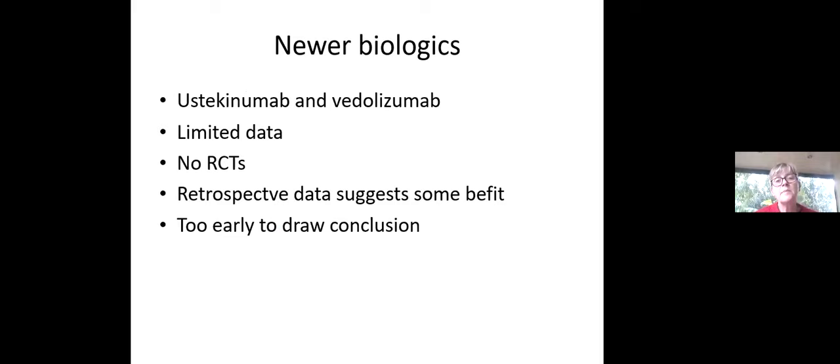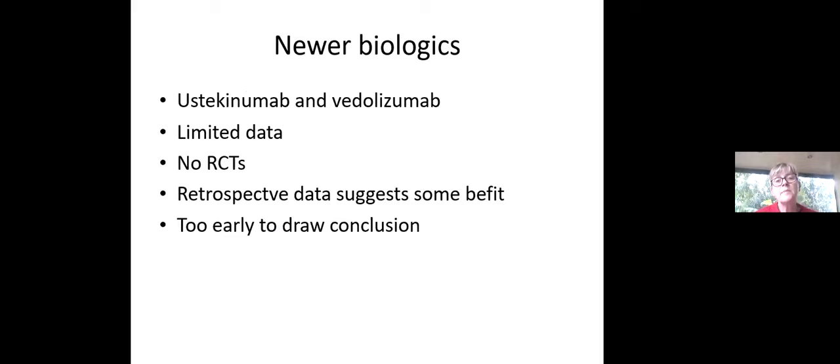What about the new biologics? Ustekinumab and vedolizumab are both approved in South Africa. There's limited data and no randomized controlled trials. The retrospective data that exists suggests there is some benefit, but it's really too early to draw conclusions.